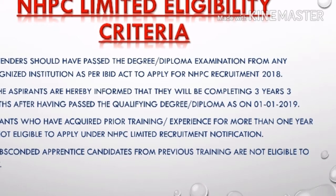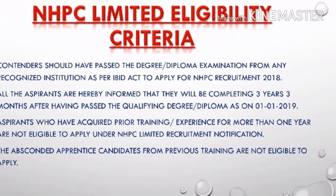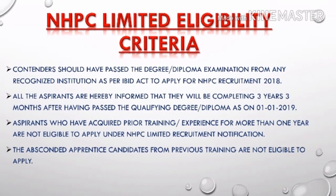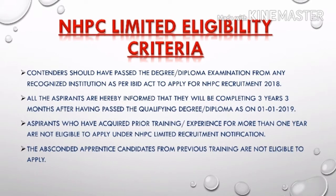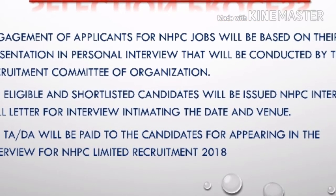Regarding eligibility criteria, candidates must have a degree or diploma in the particular field from any recognized institution. An important note: since this job involves training, previously trained and experienced candidates cannot apply for this post.